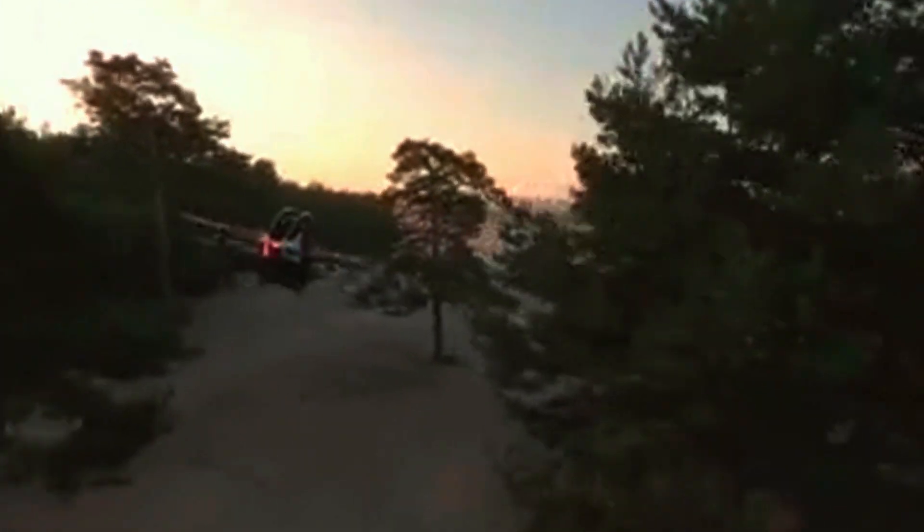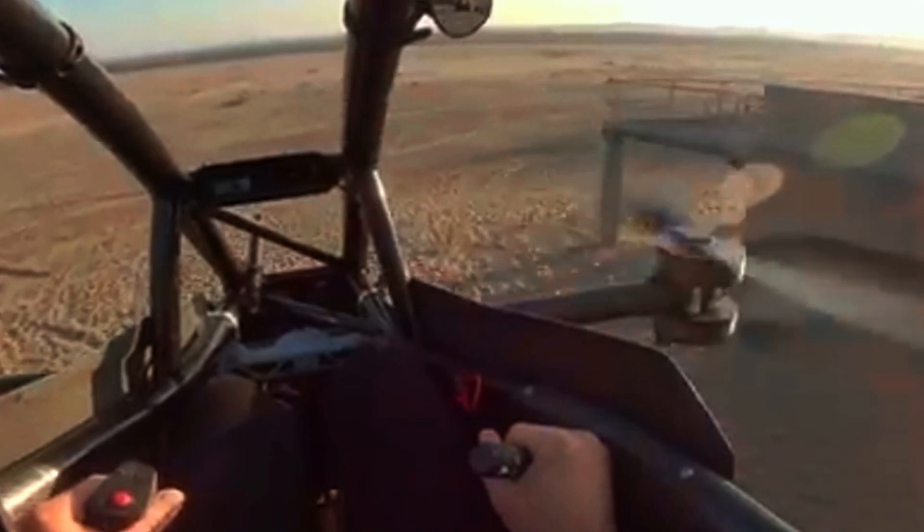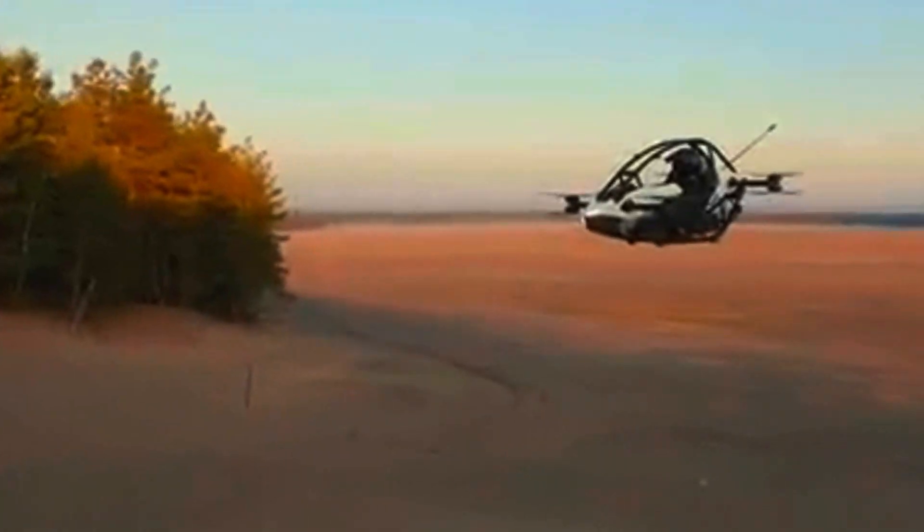Safety is through the roof — there's a full crash cage, backup systems, auto landing, and yes, even a parachute. The craziest part? No pilot license required in the U.S. Just show up, strap in, and take off. Legally. The price? Around $98,000. Honestly, that's less than a Tesla Plaid and way more fun. It's selling fast too, so if you've ever wanted your own flying car, this is probably your best shot.